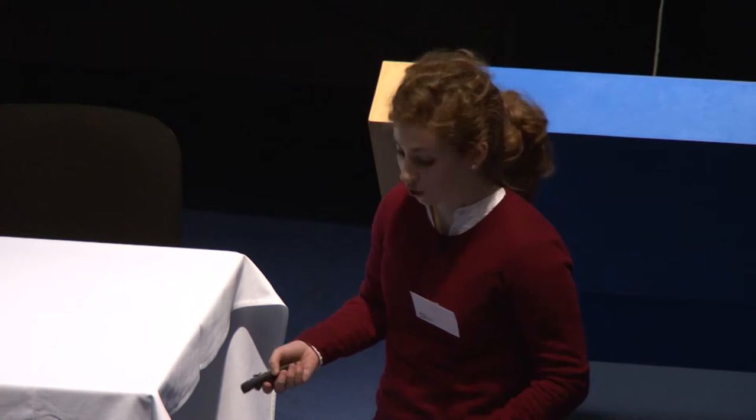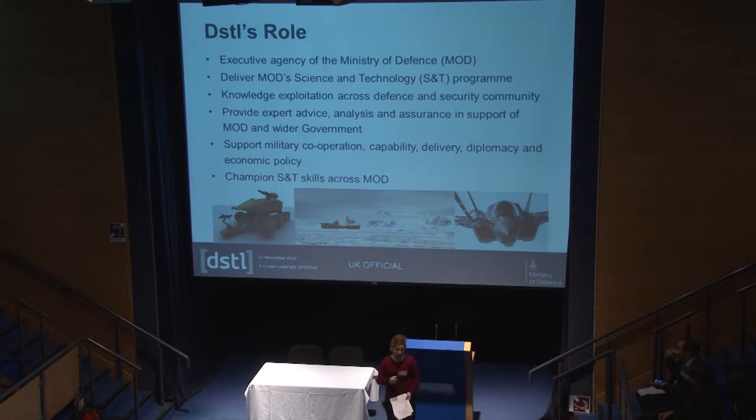We support military cooperation through embedded military advisers who provide a dose of realism for analysts and scientists, drawing on their own frontline experiences. We also work wider than just the UK — we have lots of allies across NATO, and we send analysts out on secondment, providing opportunities for international travel. Most importantly, we champion science and technology skills across the MOD, including managing the careers of Ministry of Defence scientists.